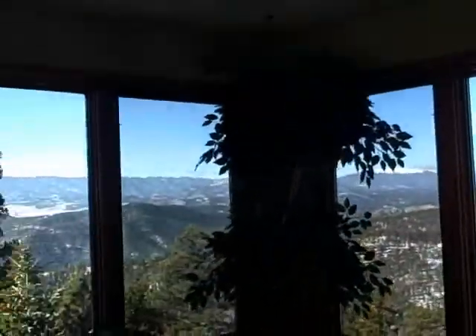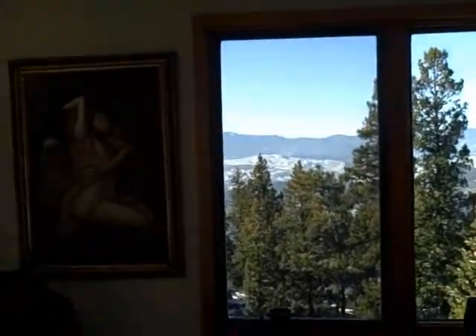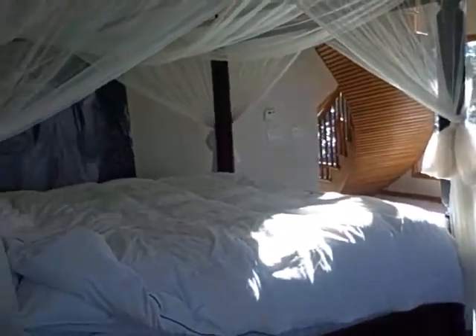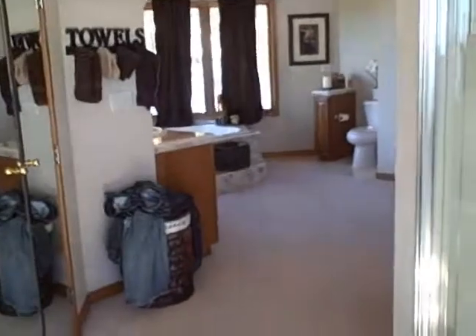I don't know if you can see this. Nice sitting area here. I'm going to get a shot from over here — nice looking back toward the stairs that we just came up. Yeah, this is much more like a master bedroom.